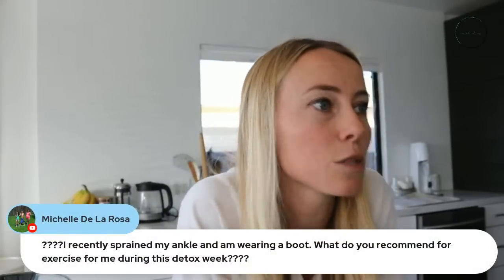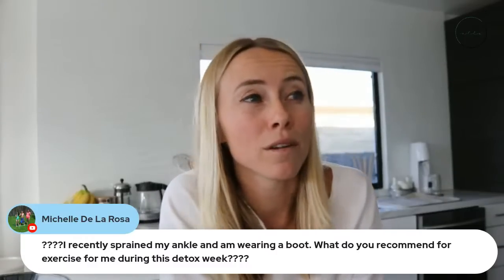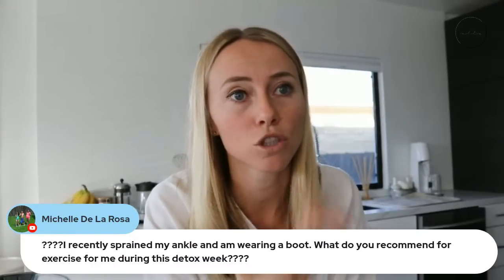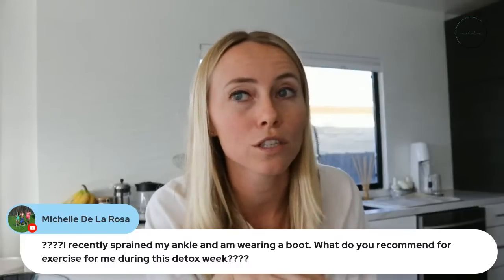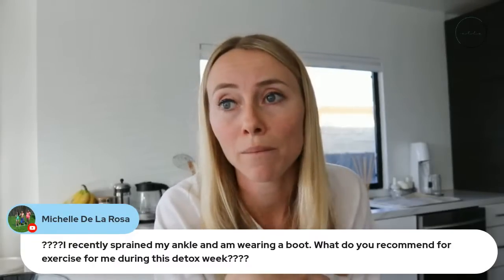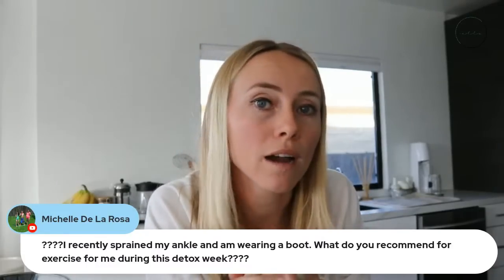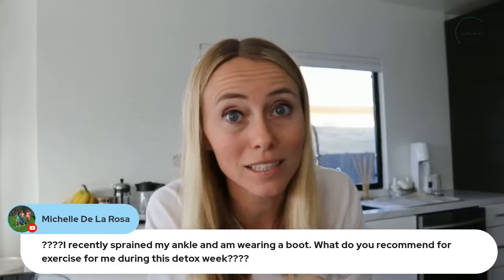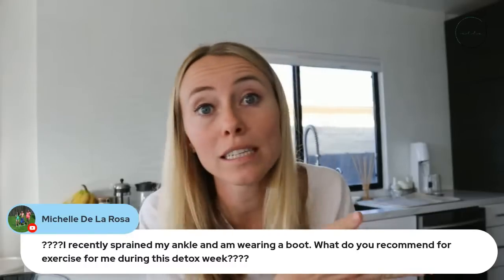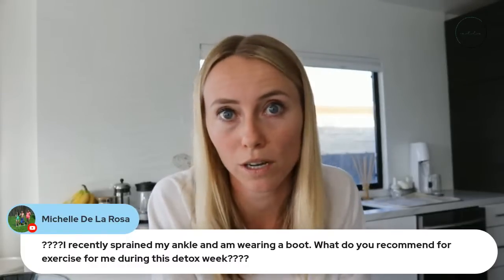Michelle asks: she recently sprained her ankle and is wearing a boot — what exercise is recommended during the detox week? Whatever you're able to do. If you have a boot, you probably can only do upper body training. First check with your doctor to see what you're able to do — maybe you can get into a heated pool and swim. But remember, you're also healing during this time, so you don't want to overstress your body. This is a time to reduce stress on the body and allow it to naturally heal.